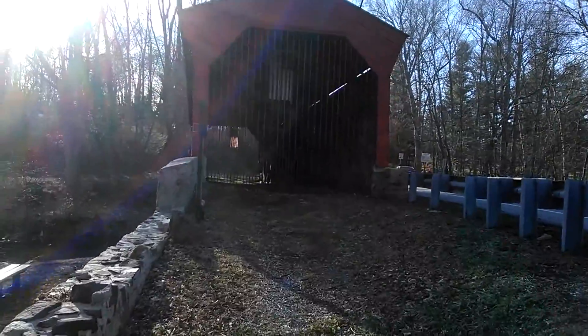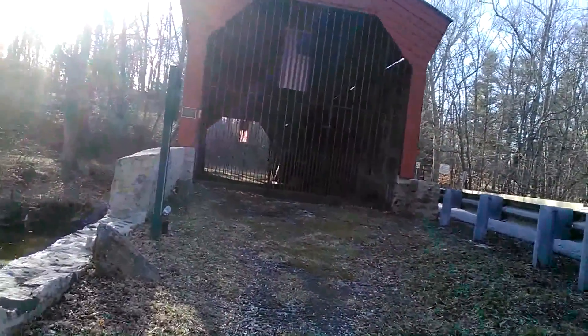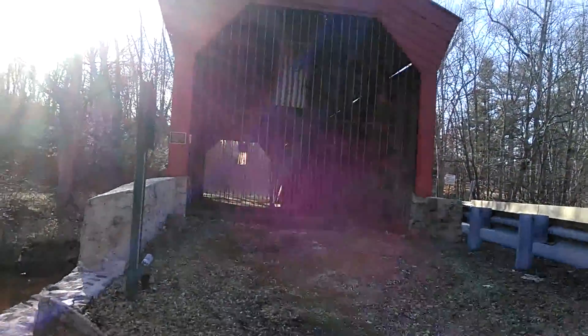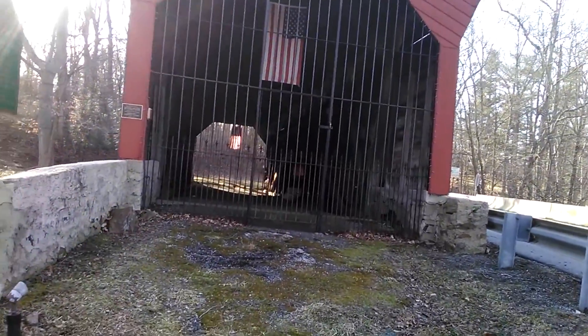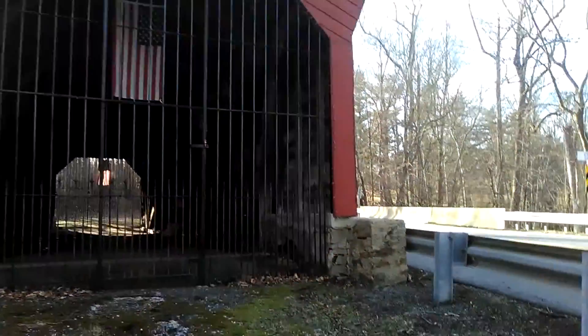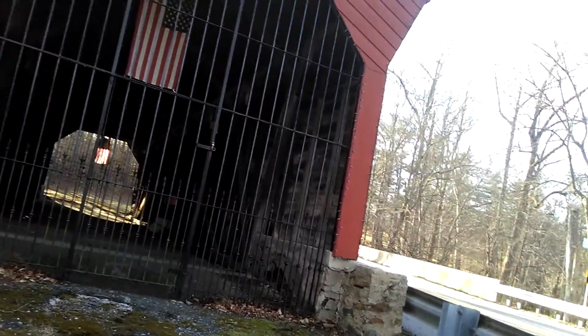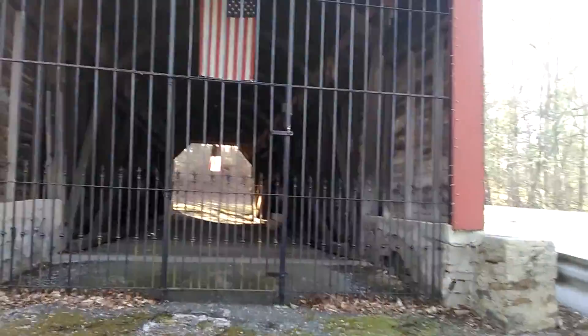At one time, the words "Lincoln," "Save Union," and "Congress" were visibly painted inside the bridge. The last traces of this old graffiti from 1860 are believed to have been lost during the last restoration of the bridge in 1955.